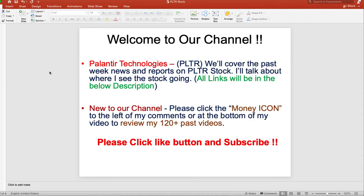Welcome to our channel and welcome to another one of our videos. Today we're going to cover Palantir Technologies. We're going to cover some news articles over the past week since our last video and talk about where we see the stock heading and what my current position is.